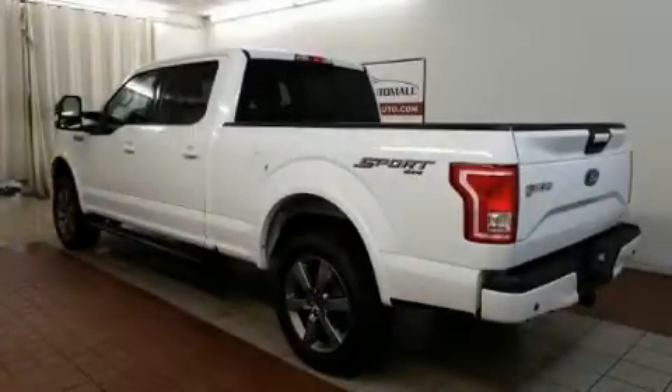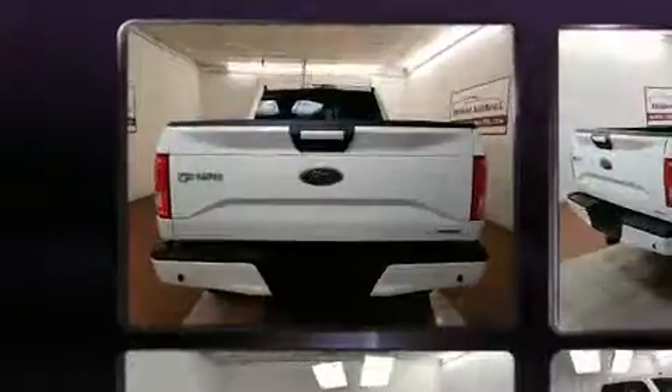You can expect a lot from the 2015 Ford F-150. With less than 20,000 miles on the odometer, this truck refuses to compromise.